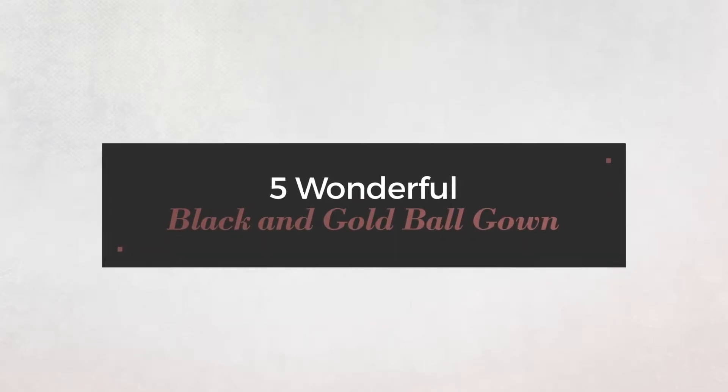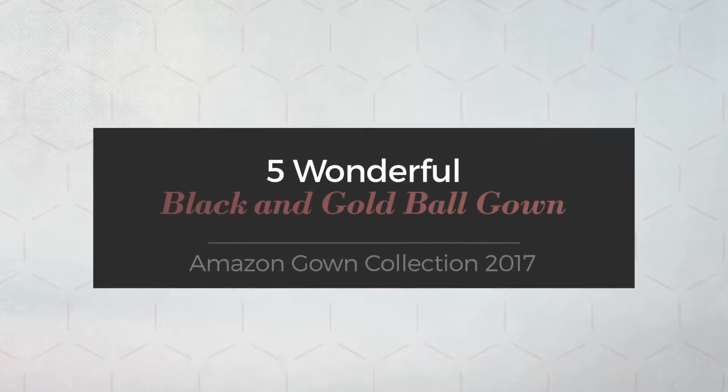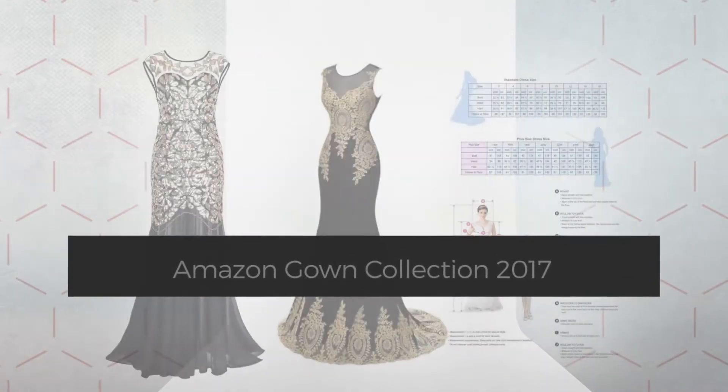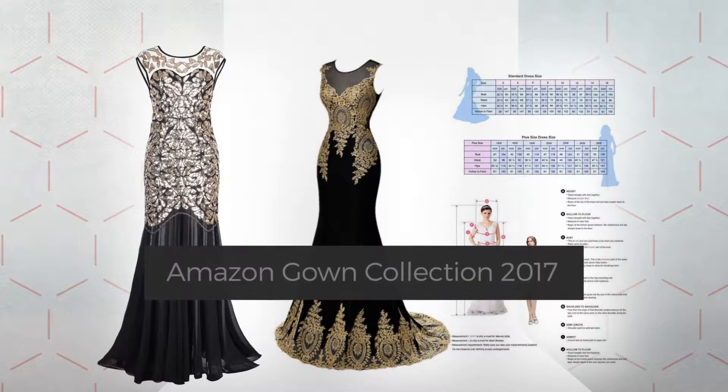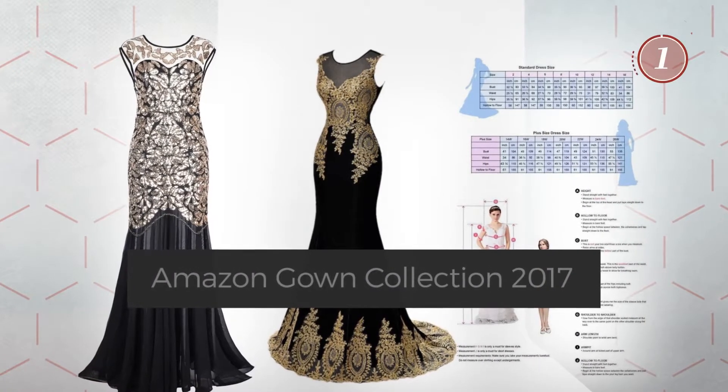5 Wonderful Black and Gold Ball Gowns, handpicked from over 3,000 fashion designers' catalogues. At any time, click the circle and get the details about your favorite dress.